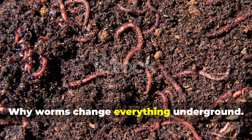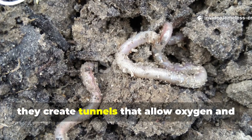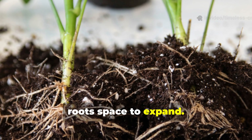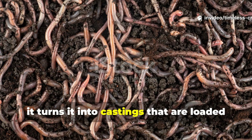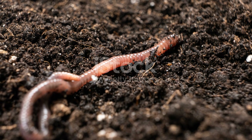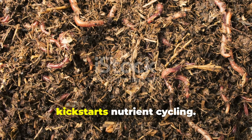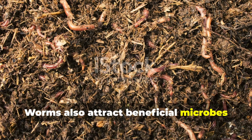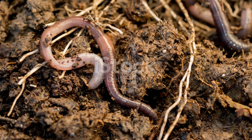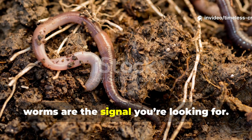Worms are not just a bonus — they are the foundation. When worms move through soil, they create tunnels that allow oxygen and water to reach plant roots. Those tunnels prevent compaction and give roots space to expand. Every time a worm eats organic matter, it turns it into castings that are loaded with nitrogen, phosphorus, potassium and trace minerals in forms plants can actually use. Worm activity improves soil texture, increases moisture retention and kickstarts nutrient cycling. Worms also attract beneficial microbes and other soil organisms, creating a balanced underground ecosystem that keeps improving over time. If you want fast, visible proof that your soil is healing, worms are the signal you're looking for.